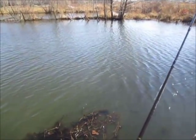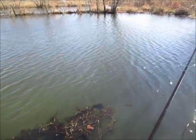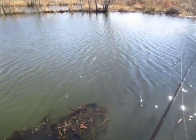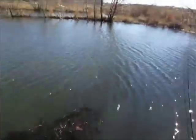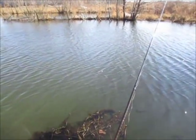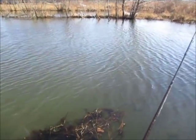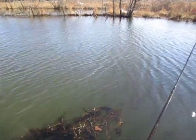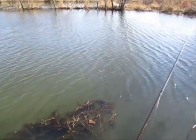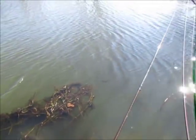I heard from some old timers that in the spring, crappie will typically spawn on the west end of the lake - and this is the west end. There might be some truth to that, so keep it in mind. Ask someone else if they've ever heard that, or try it and experiment with it. It seems to be true today - at least they're staging up on the west end of the lake, which could be related to the wind.